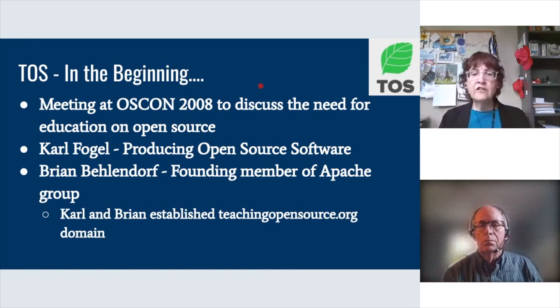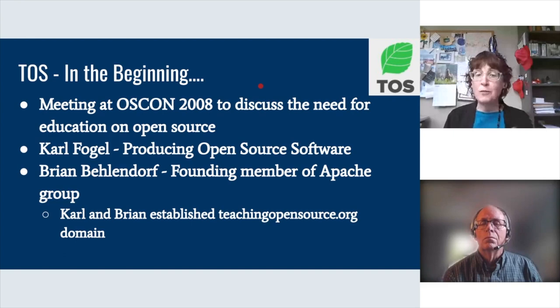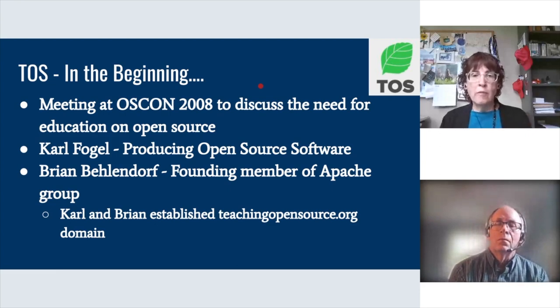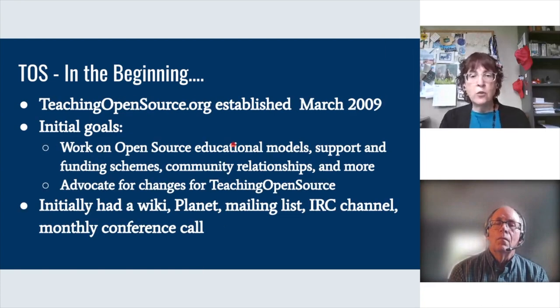The problem of insufficient faculty familiar with open source to educate students has been recognized for well over a decade and a half. Interestingly, the people who first tried to address this came from the open source world. There was a meeting at OSCON in 2008 highlighting the need for additional education in open source. Carl Fogel, known from the 'Producing Open Source Software' text, and Brian Bellendorf, who founded the Apache group, were key members. They established teachingopensource.org as an organization in March 2009.